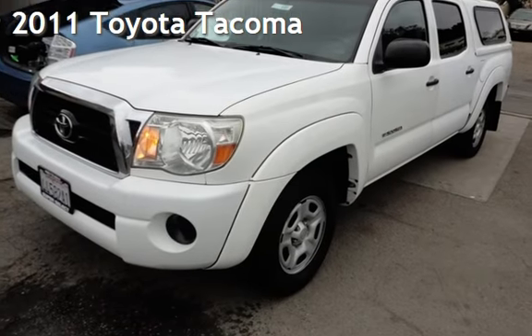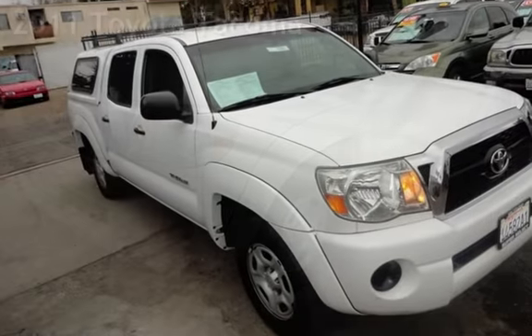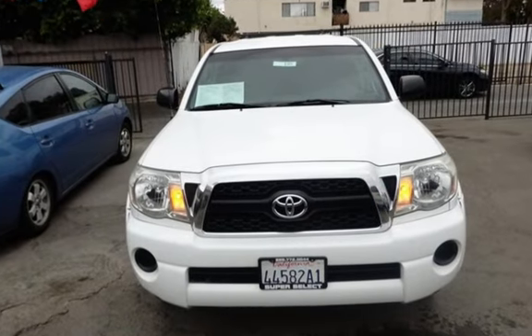Presenting a pre-owned 2011 Toyota Tacoma. This four-door truck has a four-cylinder, 2.7-liter i4 engine, with rear-wheel drive and an automatic transmission.